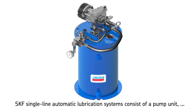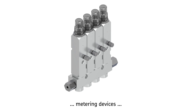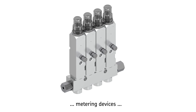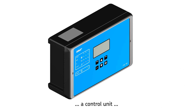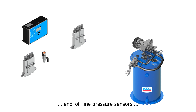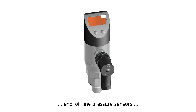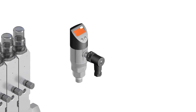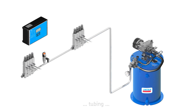SKF single line automatic lubrication systems consist of the following components: a pump unit that includes an analog or digital pressure gauge, such as the electrically operated Flow Master or similar product; several single line metering devices that include piston sensors similar to the SLV; a control unit similar to the LMC 301; and pressure sensors like 2341-1145-3 or similar products, along with tubing and fittings.